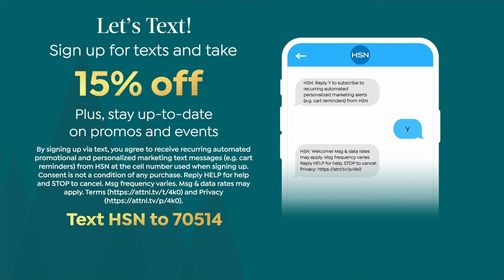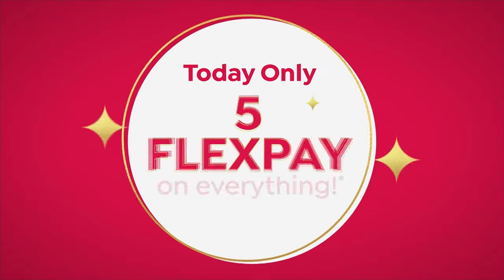If you want to get 15% off, all you have to do is sign up for text alerts. Text 70514 to HSN. That's the way you'll sign up for these great alerts — you're not going to miss any of the upcoming crafting events at all, plus you get 15% off.